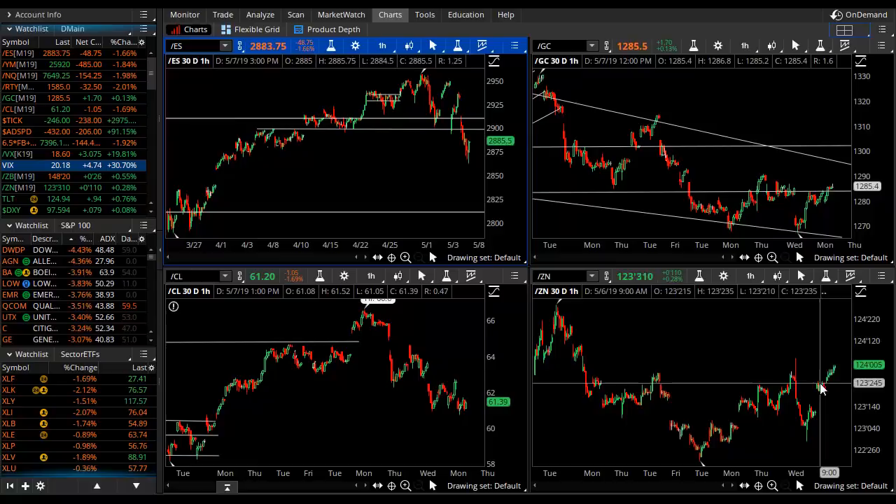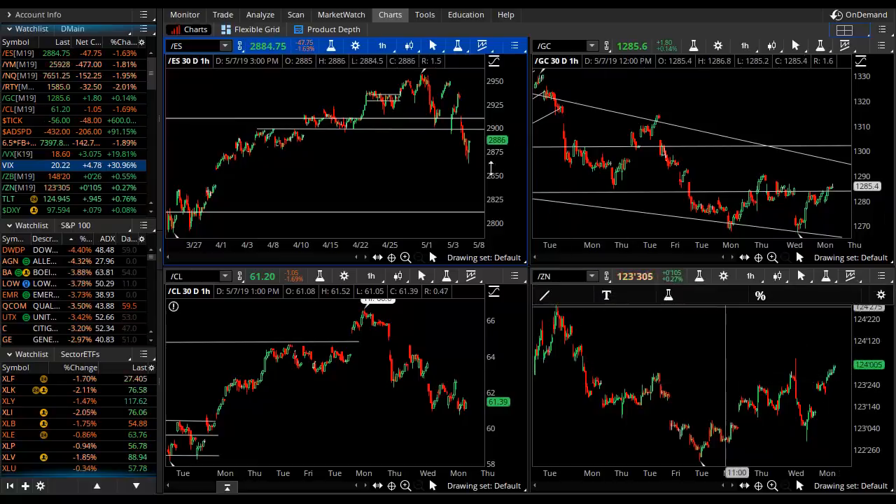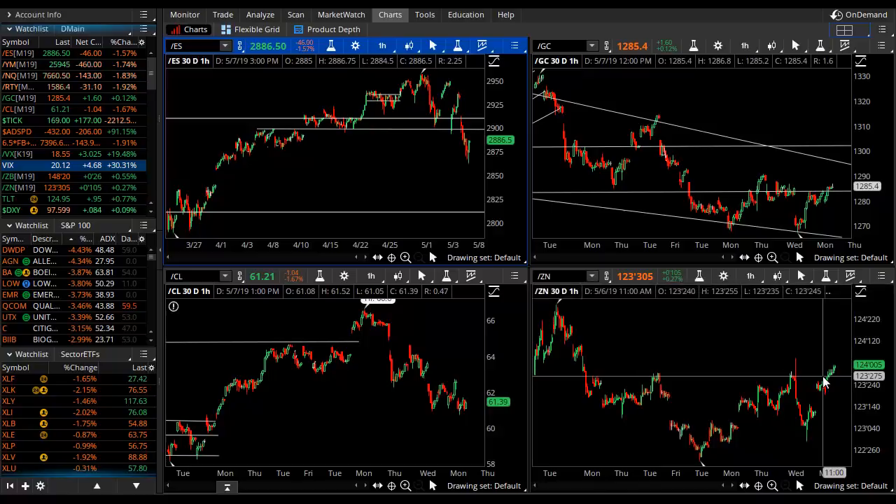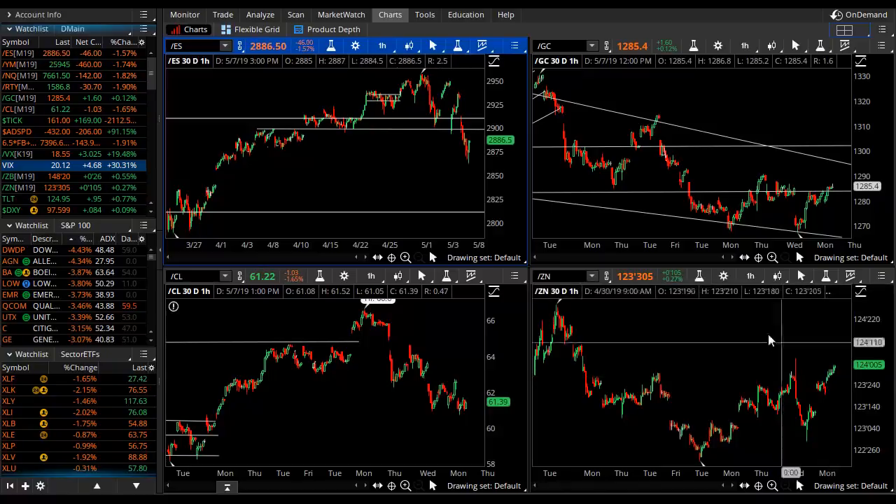There's the closing bell. So now we'll take a look as we get into the session. There was a rally into the close. Crude pushed off this 61 per barrel level, and gold will stay at this 1285 level, but bonds closed at the high of the day.